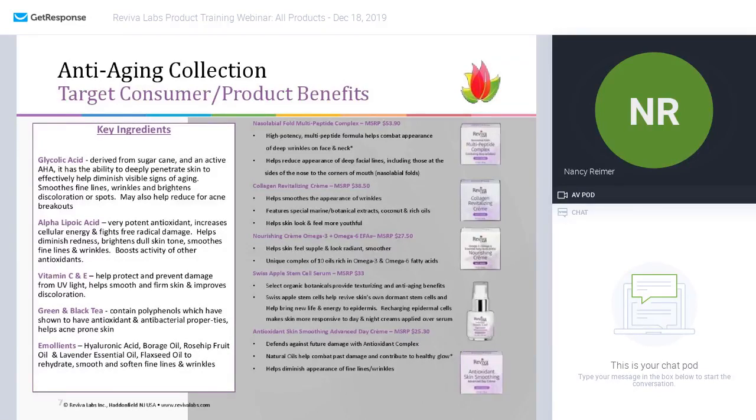The antioxidant skin-smoothing advanced day cream is another moisturizer just filled with antioxidants. Antioxidants will help combat those free radicals that are so destructive to our skin cells — the more antioxidants you have, the better protected you are. They are in a base of natural oils that give you a nice healthy glow and help diminish the appearance of fine lines and wrinkles. Natural emollients include hyaluronic acid, borage oil, rosehip fruit oil, lavender essential oil, and flaxseed — all wonderful, stimulating, and soothing oils for the skin.